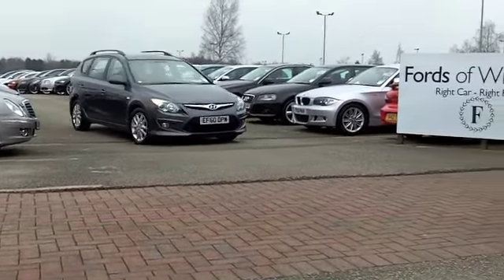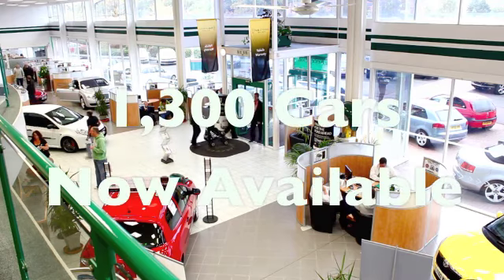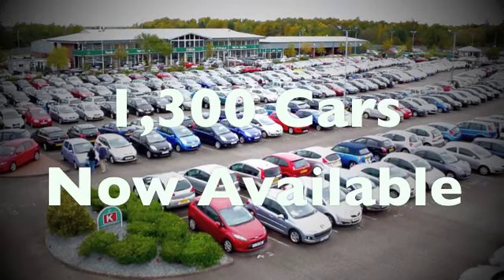If you fancy a test drive, no problem — come on down and be our guest. You can be behind the wheel today if you like, just bring your licence with you. It's another great car at Fords of Winsford.